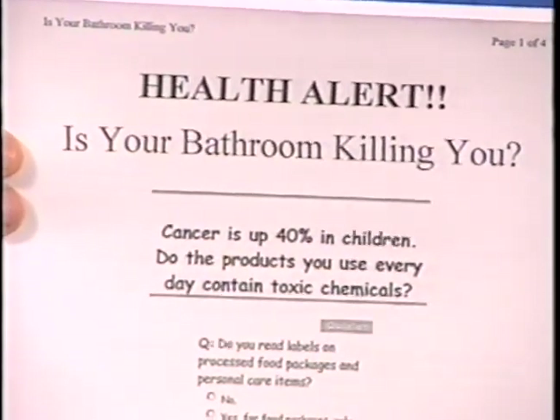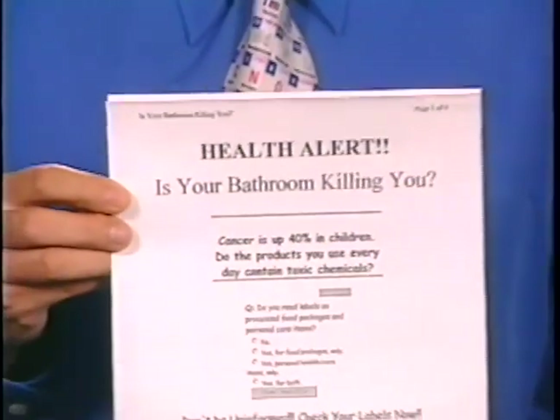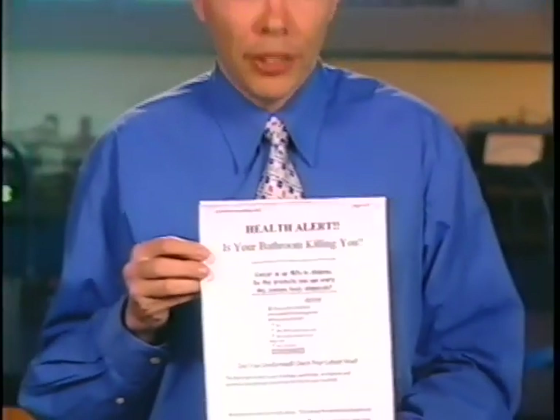Cruising the internet can be a scary experience. We learned that we may be putting ourselves and our children at risk by using the wrong kind of chemicals — that danger lurks in our bathroom, in our kitchen, in our cleaning agents. What are they talking about? Well, they're talking about a chemical called sodium lauryl sulfate.